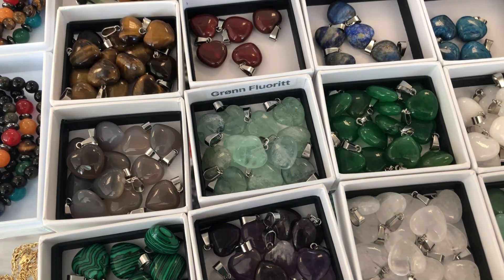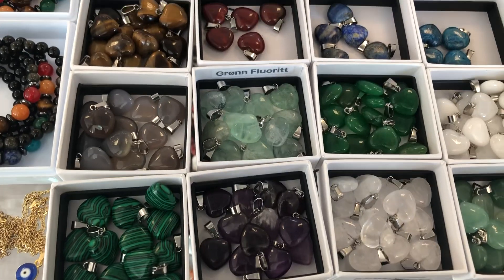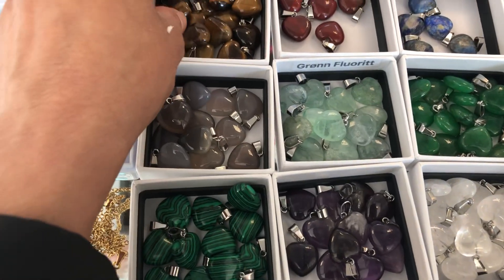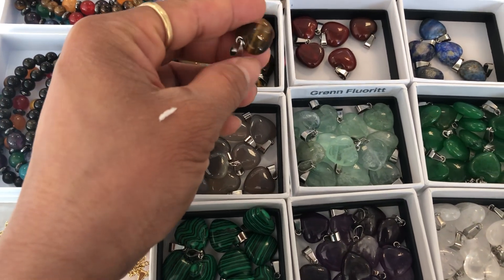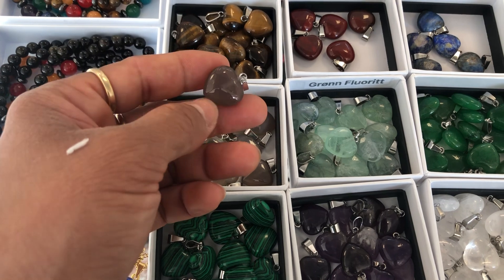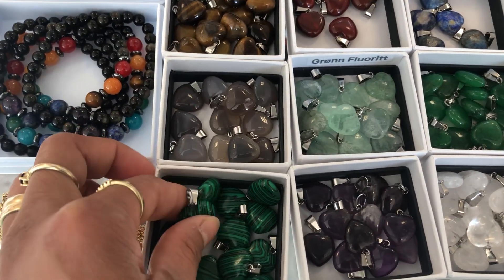Hello guys, good morning! I want to show the heart crystal pinballs here. This is tiger eye and sheen agate — beautiful! And this is malachite.